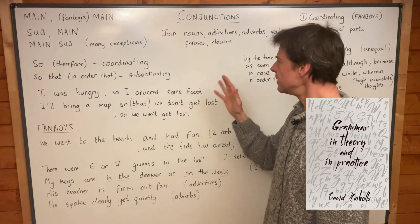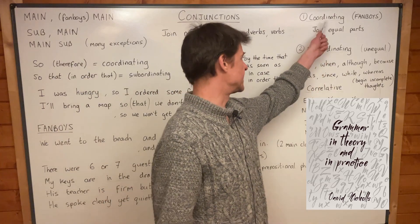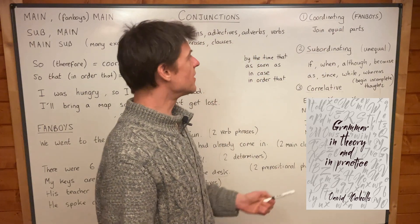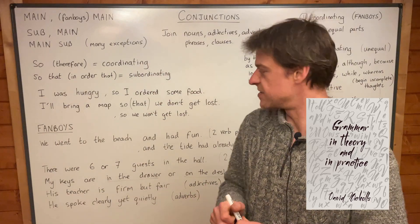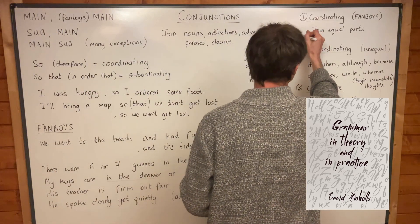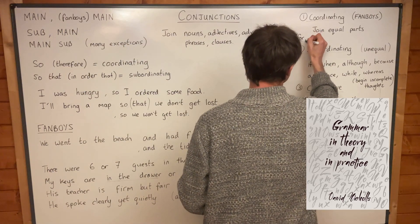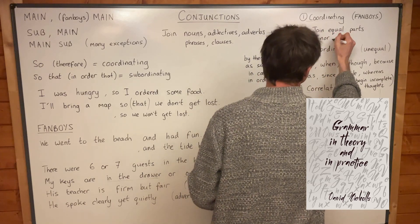The first seven conjunctions that we will look at — the coordinating conjunctions — are very often called FANBOYS. FANBOYS is just an abbreviation for the seven words which are the coordinating conjunctions. So these are: for, and, nor, but, or, yet, and so.